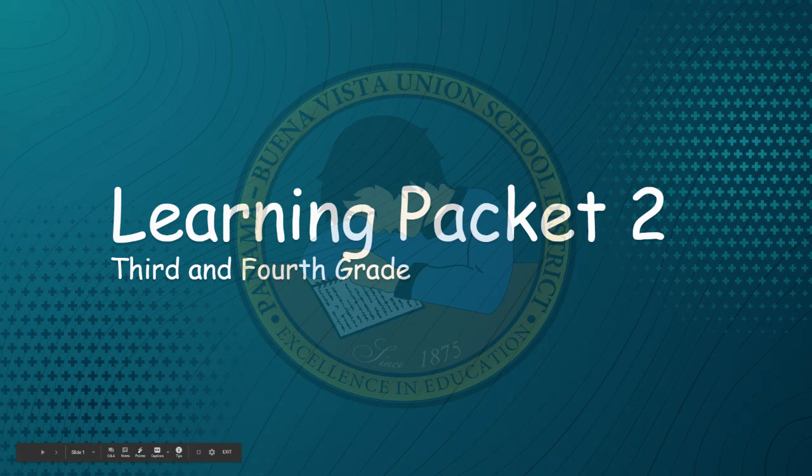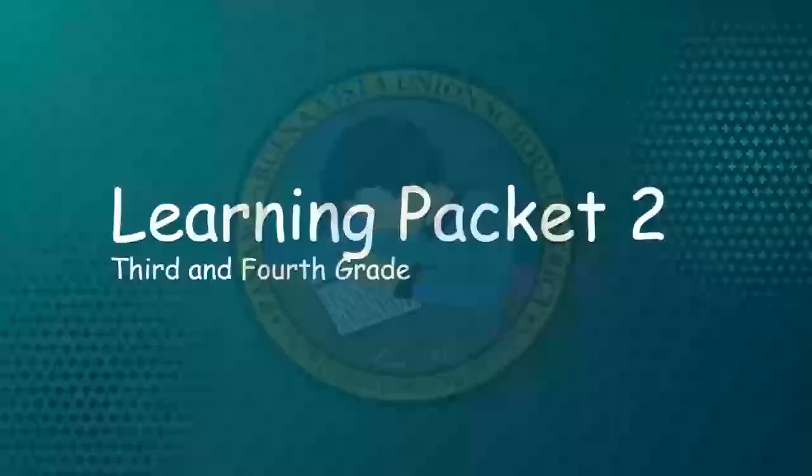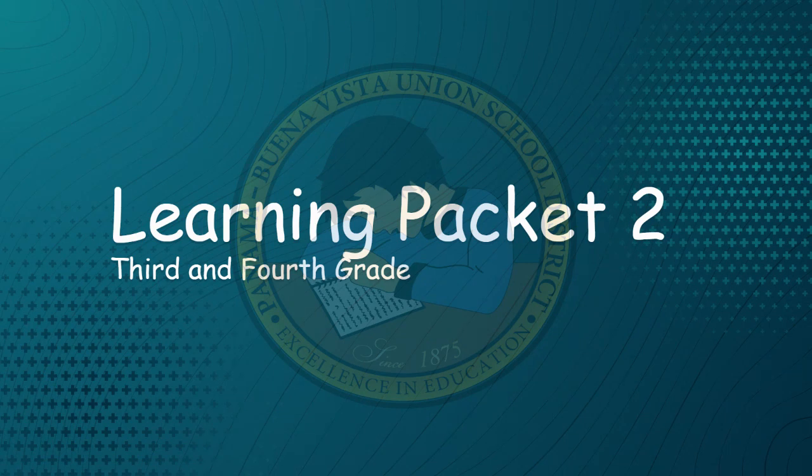Hello Panama Buena Vista third and fourth grade families. I'm Jill Morrison. As a member of the instructional services team working to support PVVUSD's distance learning, I wanted to take a few minutes to provide a preview of the second learning packet.